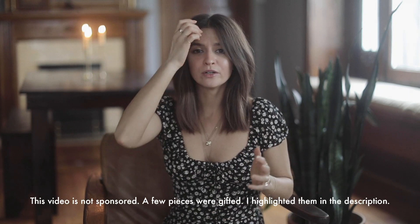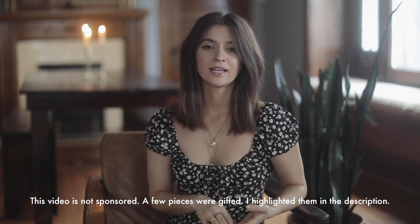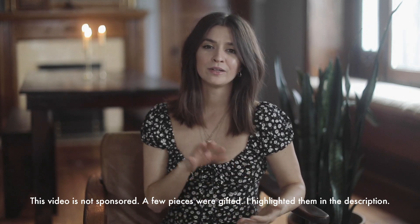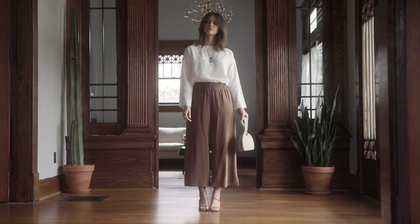This video is not sponsored though. This was just something I wanted to put together in celebration of her new warm weather collection. Some of the pieces from the warm weather collection were gifted to me, so I will list that down in the description below. I'm really happy today to be able to talk through some of these outfits that I put together. Let's get started. The first outfit is all silk crepe.